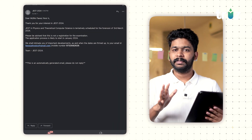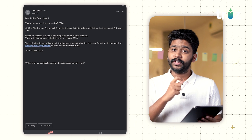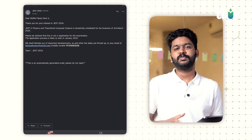As I mentioned earlier, the application procedure has started in January. The exam is on March 3. For intensive research and integrated PhD courses, the best option is the JEST exam.